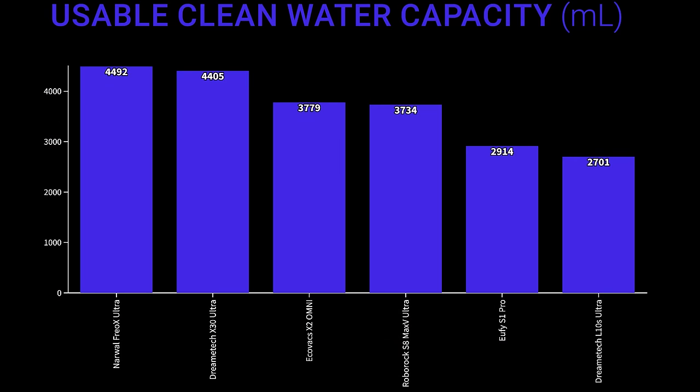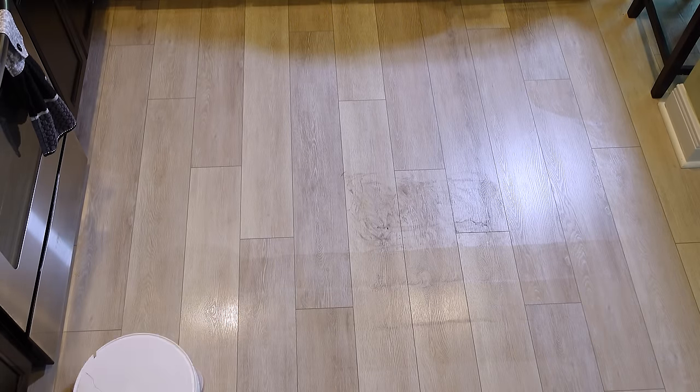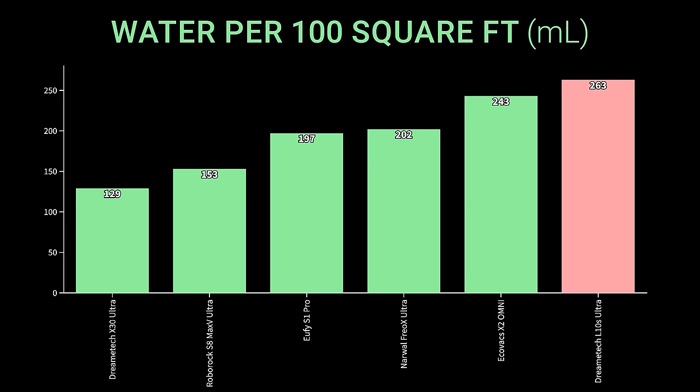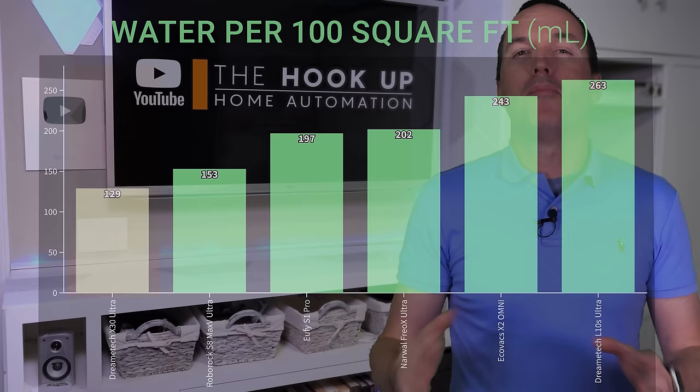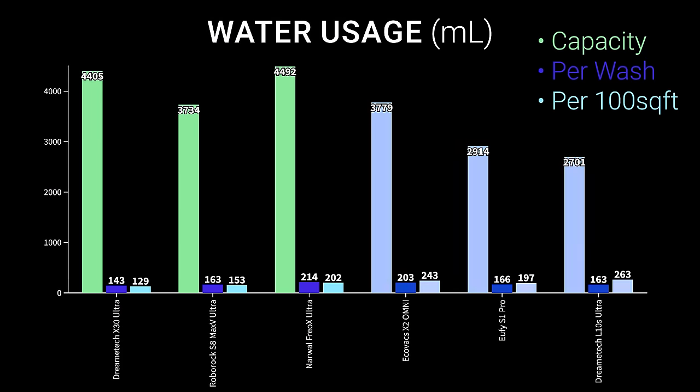I measured their total clean water capacity, and the Narwhal Frio X-Ultra and DreamTek X30 Ultra stand out with four-and-a-half liter clean water tanks. The Narwhal used the most water per mop wash cycle at around 210 milliliters, and the DreamTek X30 Ultra used the least at around 150 milliliters. Measuring water used per 100 square feet of mopping, the DreamTek L10S Ultra used the most at over 250 milliliters on average, and the X30 Ultra used the least at around 130 milliliters per 100 square feet. Generally, if you mop 300 square feet three times a week, the DreamTek L10S Ultra, Eufy S1 Pro, and Ecovacs X2 Omni will need water tended to once a week; the Narwhal could last about a week and a half; and the Roborock S8 Max-V Ultra and DreamTek X30 Ultra could last around two weeks between water changes.